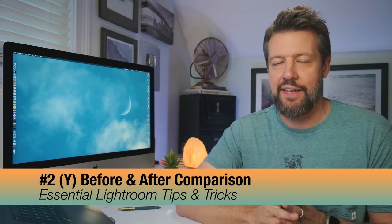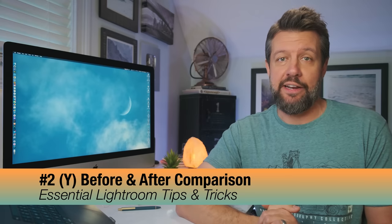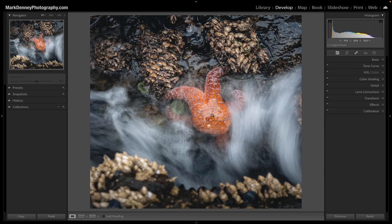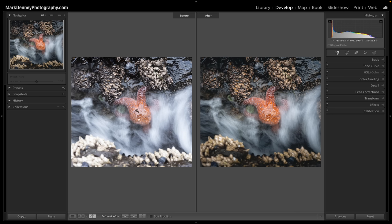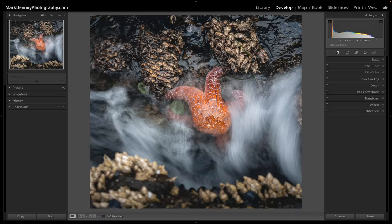Something else I think is absolutely fantastic is the shortcut key Y. Anyone who has followed my videos knows I'm a huge fan of before and after. There are multiple different ways to see before and after in Lightroom, which is powerful because when you're editing a photo it's really easy to lose your frame of reference. Hitting the shortcut key Y gives you both views — the before and the after — at the same exact time. This is the raw image and this is the final edit. Hit Y again to toggle back.